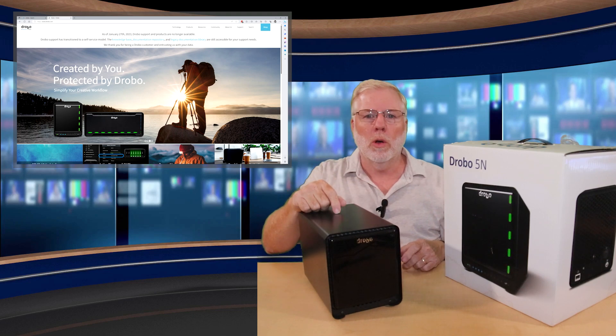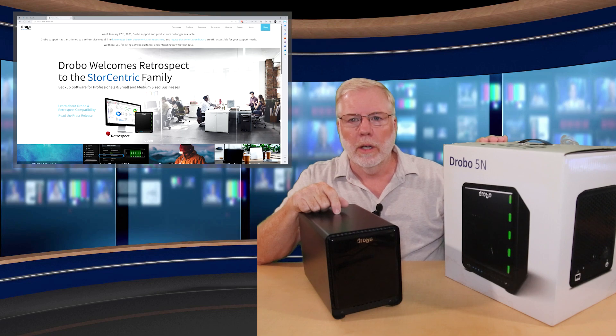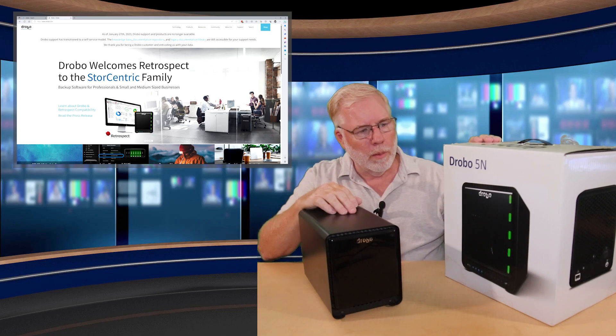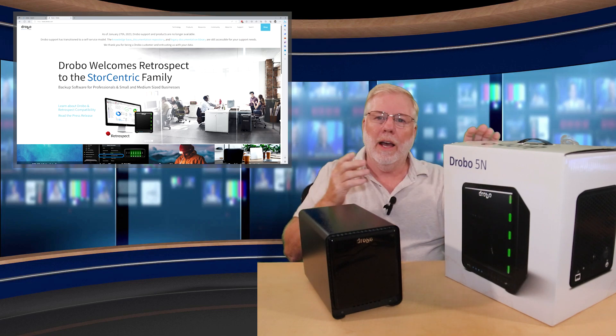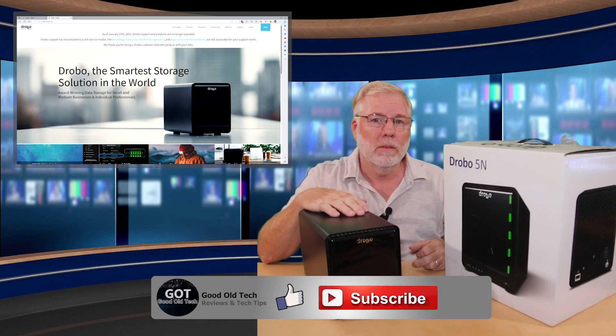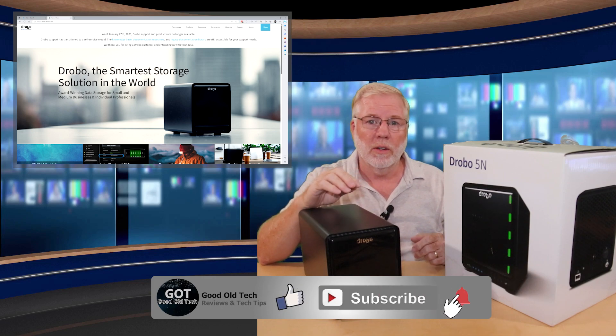I've been using the Drobo redundant backup system for several years now, probably 10 or 11 years. I've upgraded the system a couple of times, and this is the most recent one I got — it's a Drobo 5N. I've been using a Drobo 5N for probably a good five or six years now. Never had any issues until now.